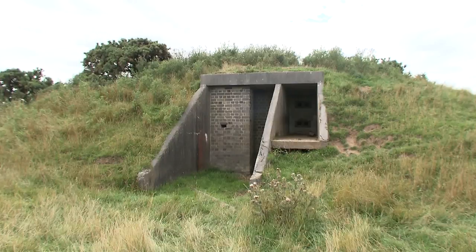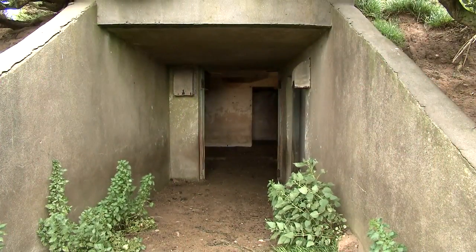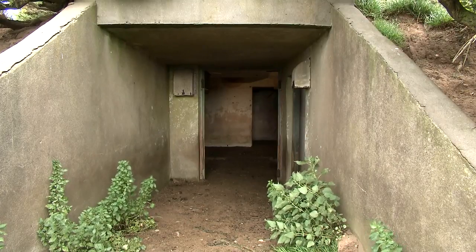Strictly speaking, it wasn't actually radar. In the 1940s, radar was still being developed, some of it secretly on the Isle of Man. So a much more primitive system was being used to detect unauthorized aircraft.